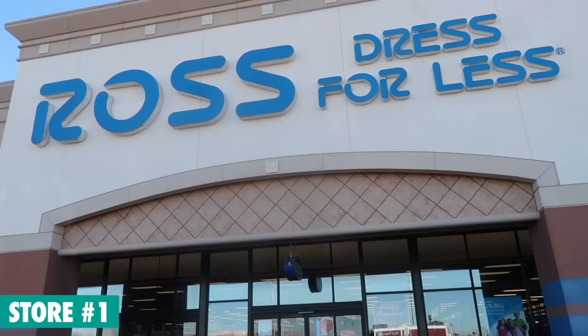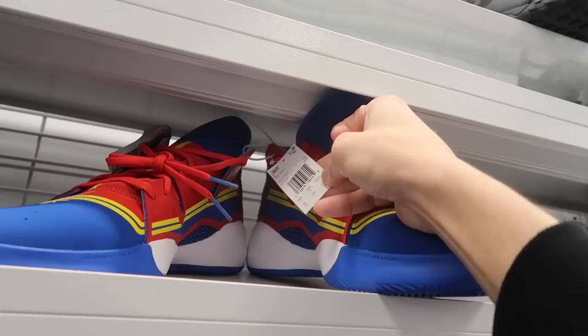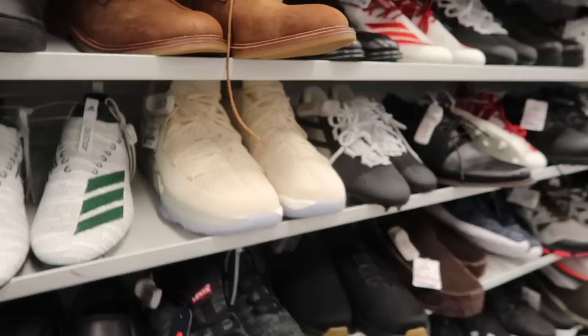What's up guys, we haven't done a Ross video in a long time but it looks like things are heating up, so here we are. First store, Ross, let's go. It's been a while since we've done a Ross video. It's our first store — Pro Vision, size 15, and the price is $33.